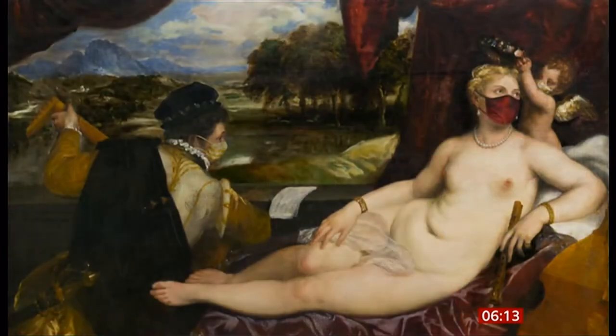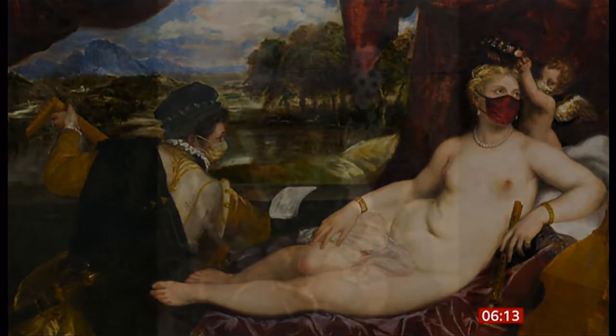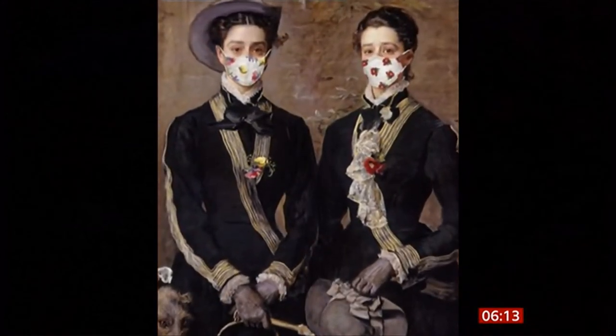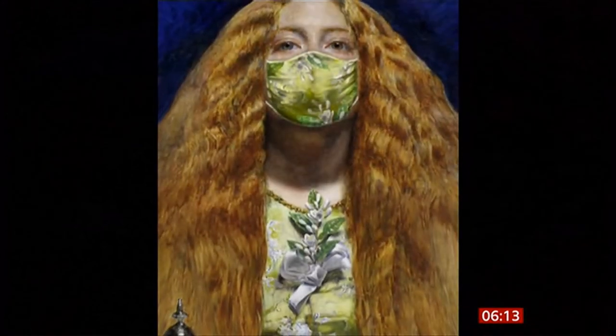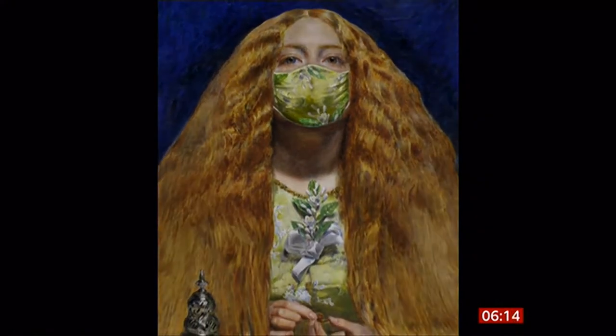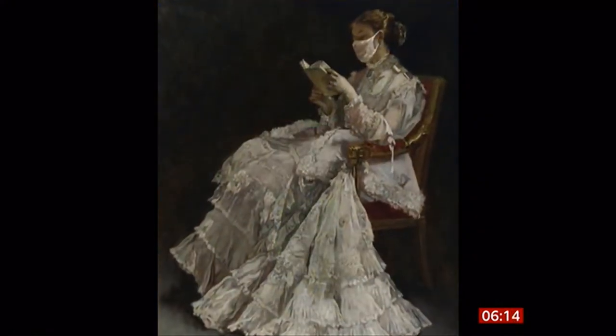A museum in Cambridge has taken life in lockdown to a new artistic level by reimagining how some of the subjects in the paintings would be protecting themselves during the pandemic. The Masterpieces 2020 edition at the Fitzwilliam Museum features five well-known portraits with, as you can see, added protective masks. They're now being sold as cards to support the museum during its closure.